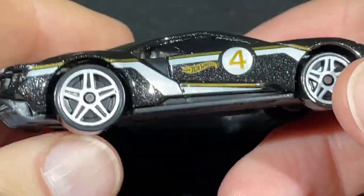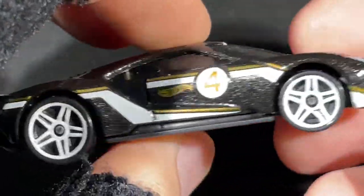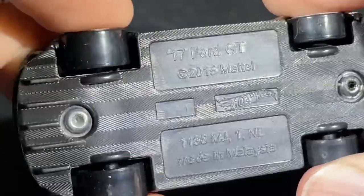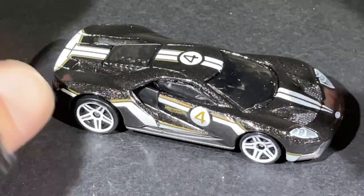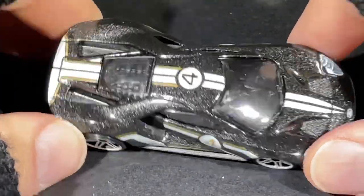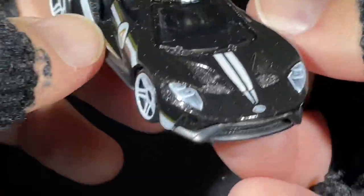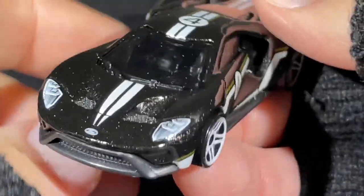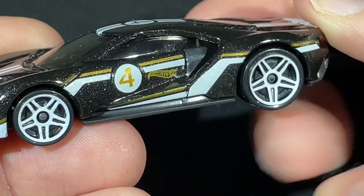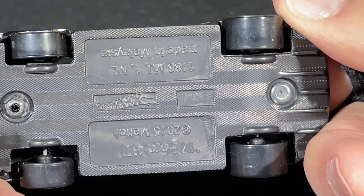Look at this — what a great job they've done with this race car. It looks like a Ford GT, the 2017 version. Number four and gold on the door, and metallic black on the top — you can see the silver flakes. A lot of details: lights in the front, stripes, Ford badge, windshield wipers, no mirrors, double-spoke white wheels.